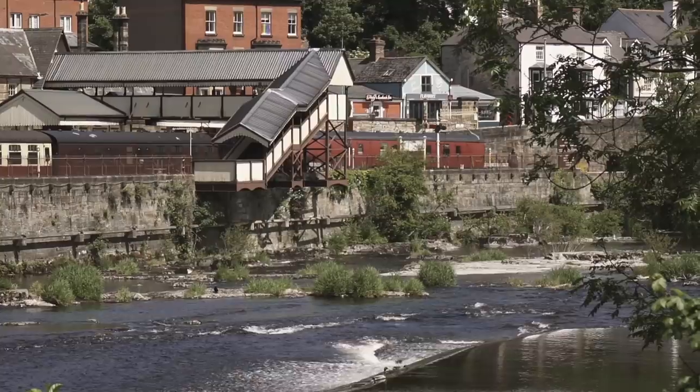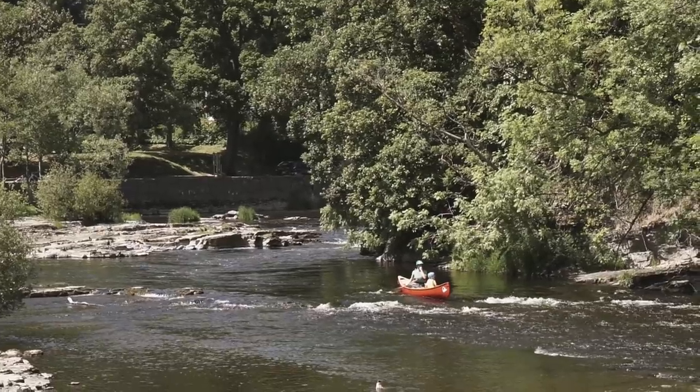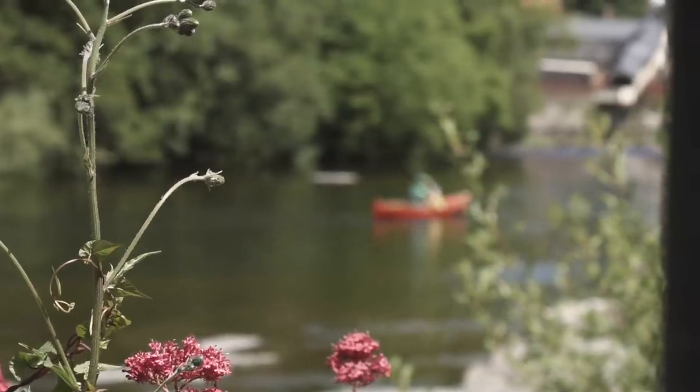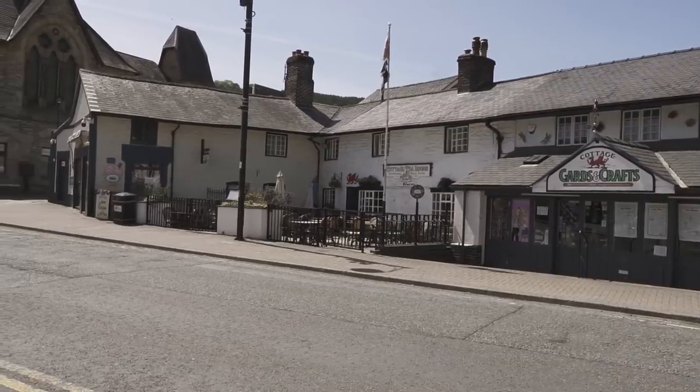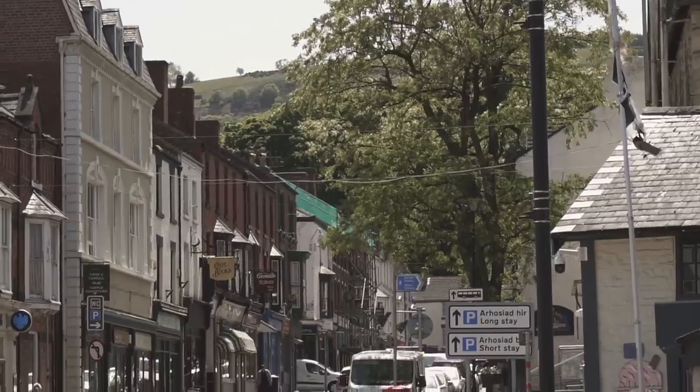That beauty can be found in the town itself. I've been coming to Llangollen since I was a child, and not for the golf course. The picturesque Welsh town sits adjacent to the River Dee — steam trains, ice creams, beer gardens, horse-drawn barges. These streets are a hive of tourist activity.